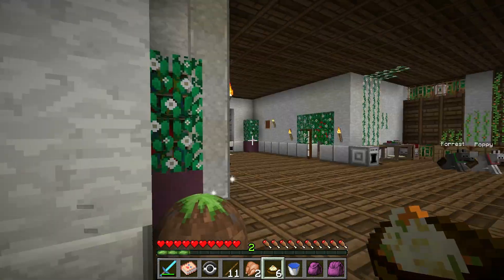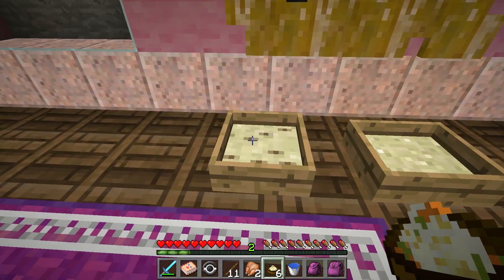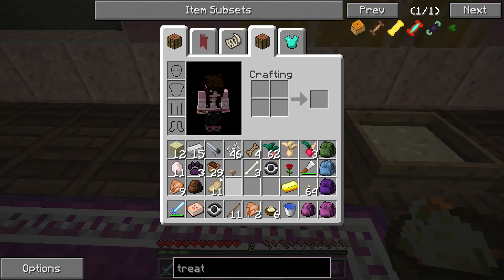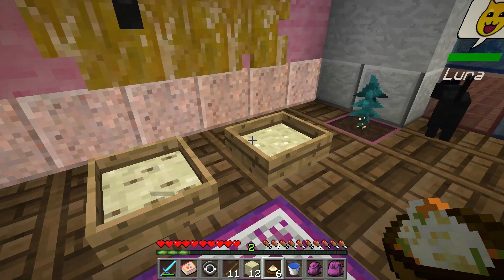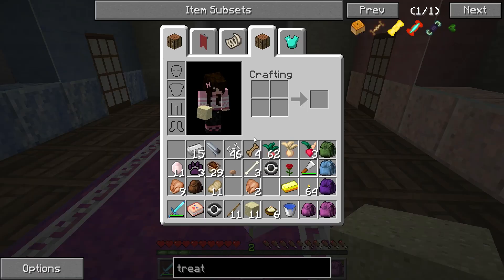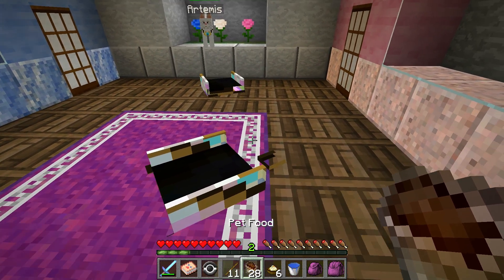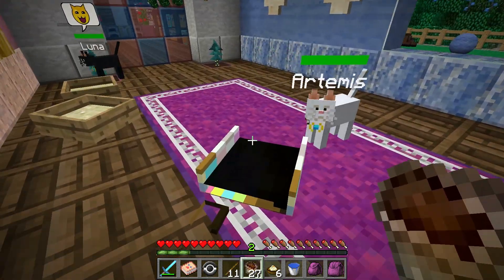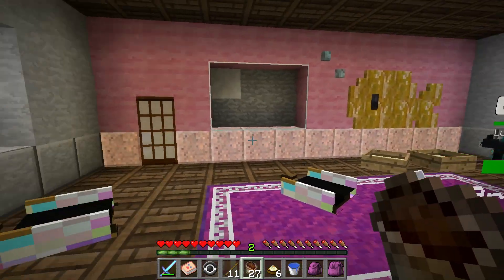Luna, why are you mad? Is it because you have little tootsie rolls in your litter box? Let's go ahead and change out your litter box quickly - this one looks pretty clean. Do you guys need more food? I have some more kitty food, so let's go ahead and fill your bowls. These little beds are still a little bit messed up - I don't know how to fix that, but that's just a thing we have to deal with.